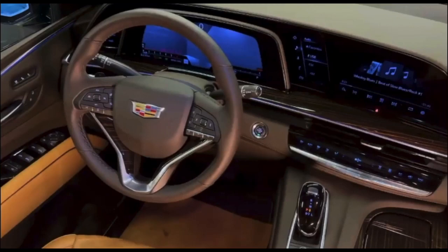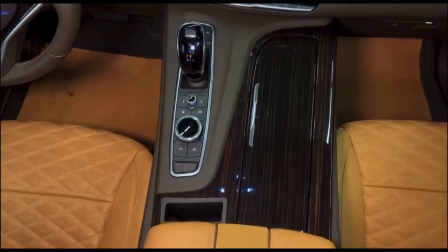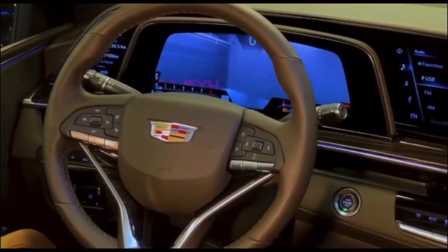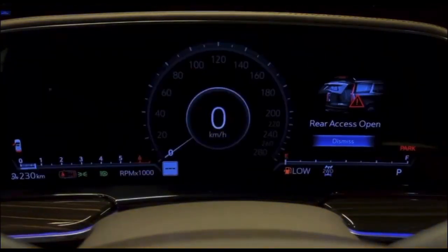Over here we can see the gauge view. The RPM is displayed right in the middle. On the left side of the speedometer, it displays the date, time, tire pressure, brake pad wear, and other information. On the right side, it shows the navigation, radio information, and even calls — every piece of information is shown over there.